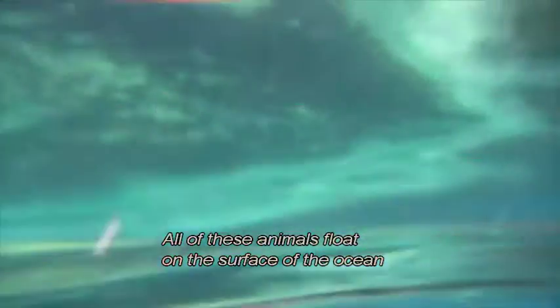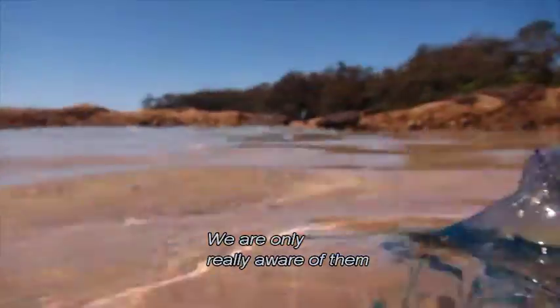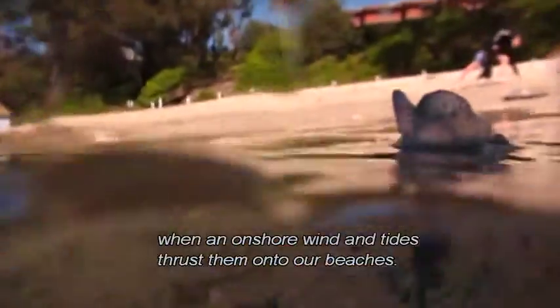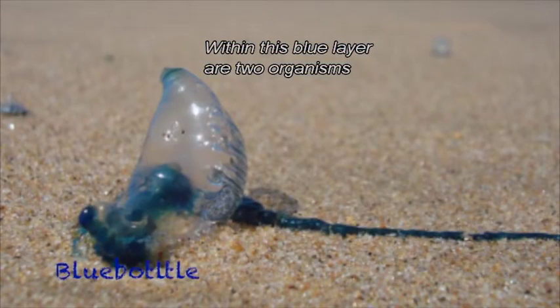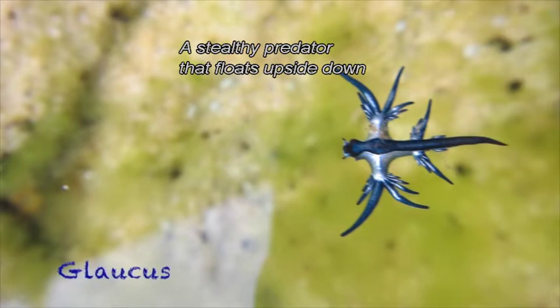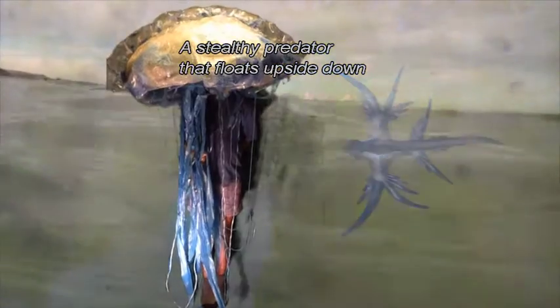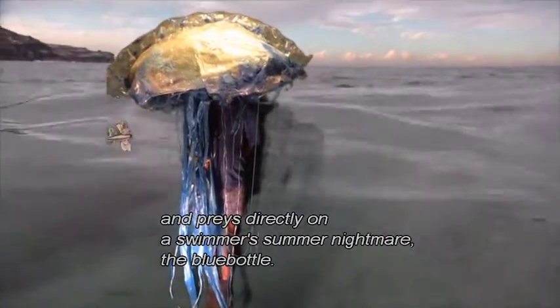All of these animals float on the surface of the ocean and travel at the whim of currents and the wind. We are only really aware of them when an onshore wind and tides thrust them onto our beaches. Within this blue layer are two organisms depicting an example of marine predation: a stealthy predator that floats upside down and preys directly on a swimmer's summer nightmare, the bluebottle.